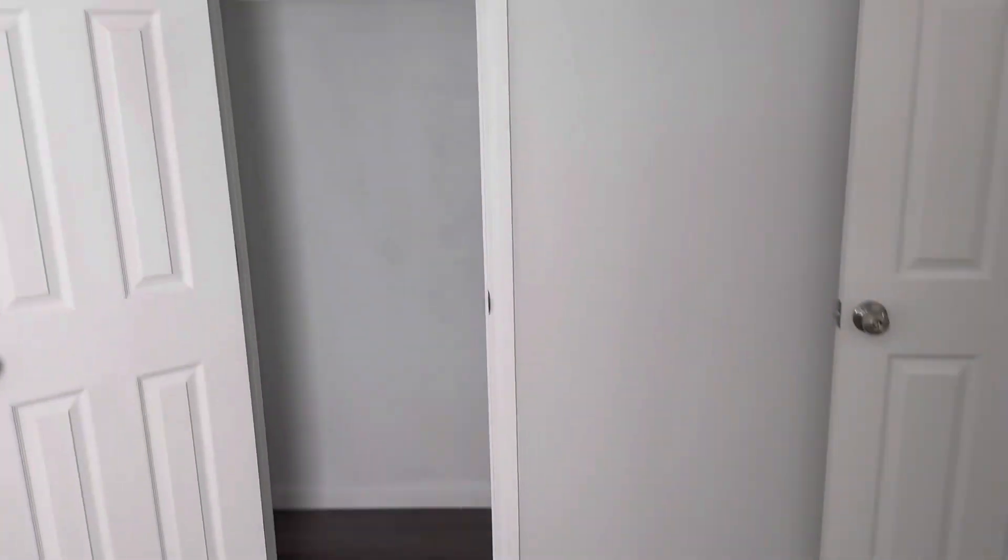And then you have the bastard bedroom. So this is like a single-wide trailer — not very wide.